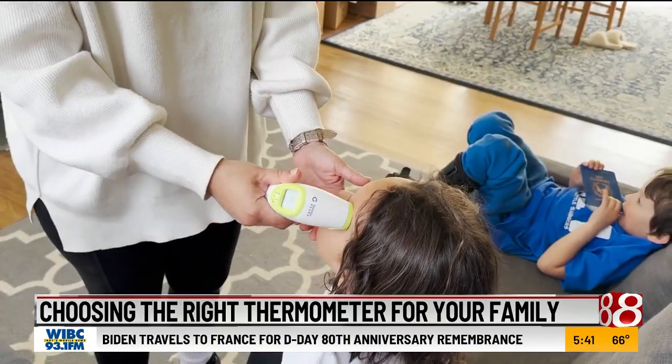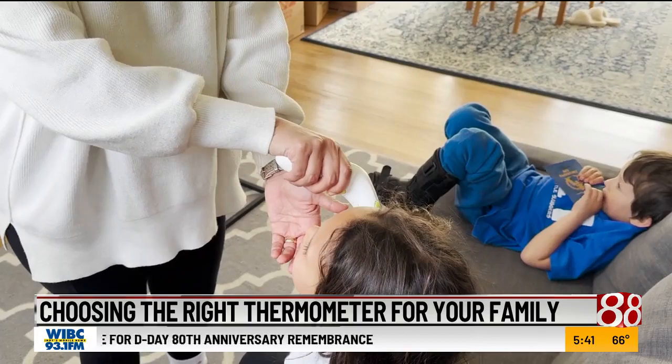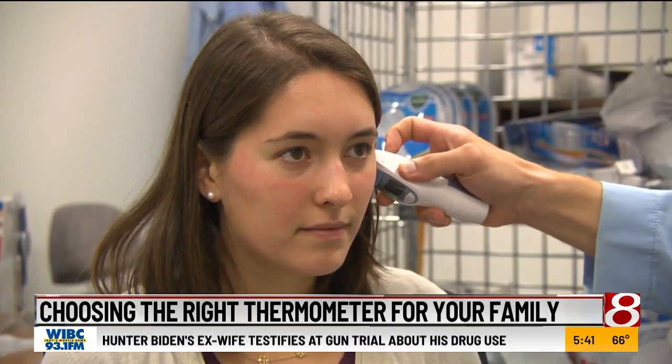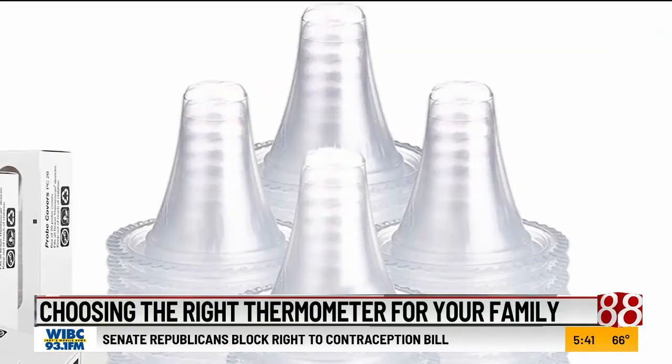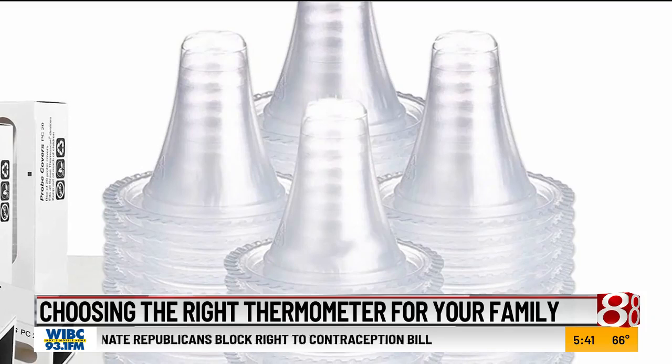When choosing a thermometer, CR says accuracy and consistency are key. One thing to know about in-ear thermometers is that they require extra cleaning care. Earwax residue on the probe's surface can interfere with the infrared sensors, which can lead to inaccurate readings. Consider models that offer disposable plastic covers.